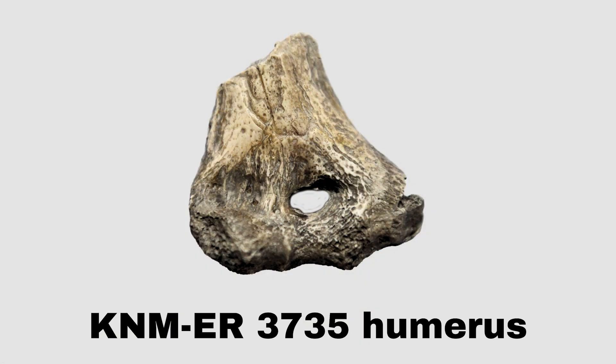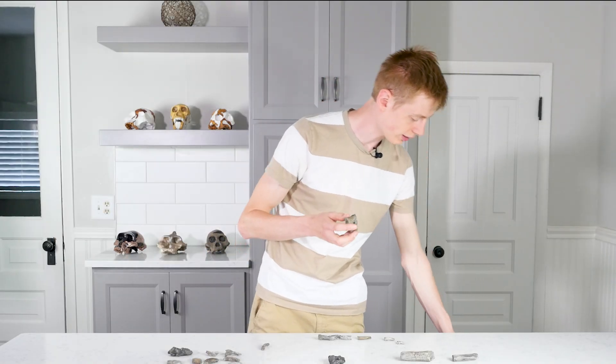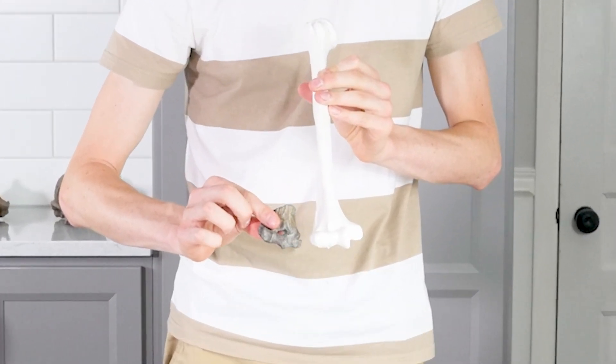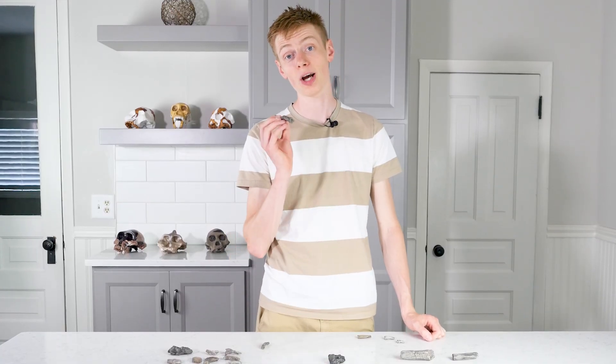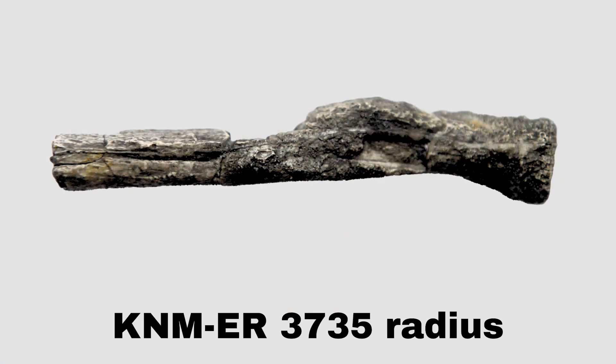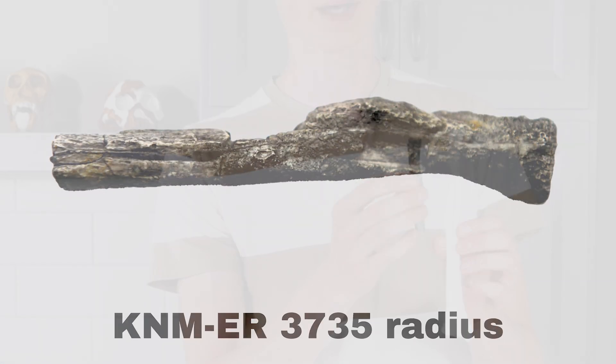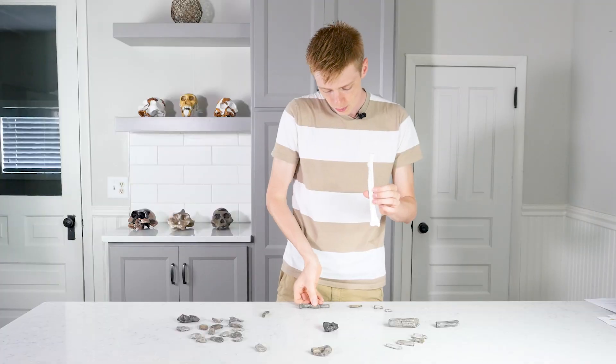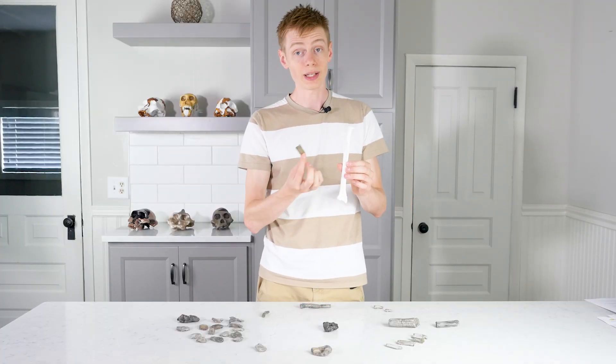On the back of the scapula there's a long ridge called the scapular spine, and this is a piece of that spine. Next, let's move down to the arm bones. This is a piece of your right elbow from your humerus, your upper arm bone, and this is one of the nicest preserved pieces of this whole skeleton. Over here I have a piece from the other side of your elbow joint — this is your radius, one of your lower arm bones. We have mainly just the upper portion of the radius, plus one little fragment from further down the shaft.